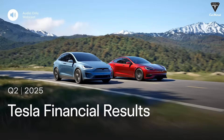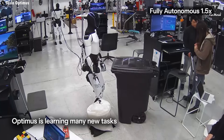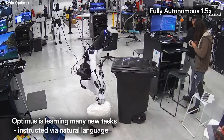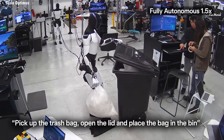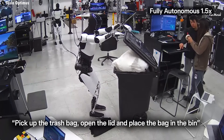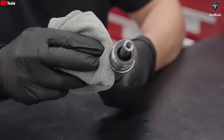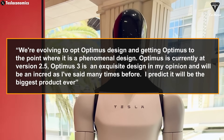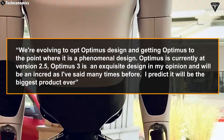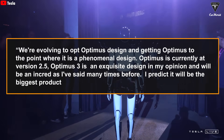At the start of Tesla's Q2 earnings call, Elon Musk jumped right into talking about Optimus. He mentioned that they're evolving the Optimus design and getting it to the point where it is a phenomenal design. Optimus is currently at version 2.5. Optimus 3 is an exquisite design in his opinion, and as he's said many times before, he predicts it will be the biggest product ever.